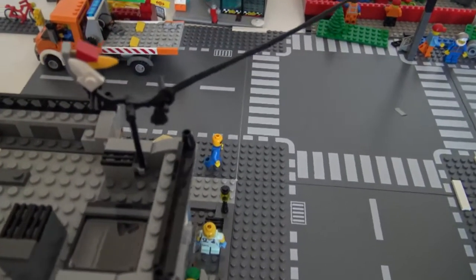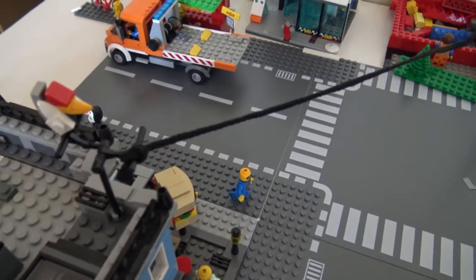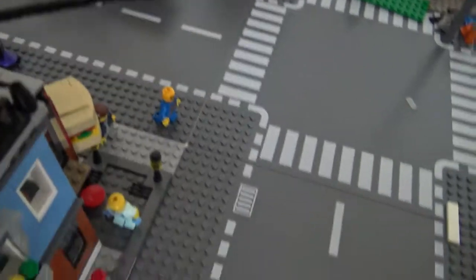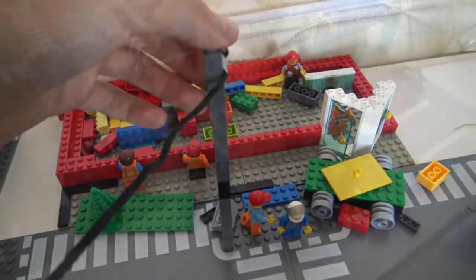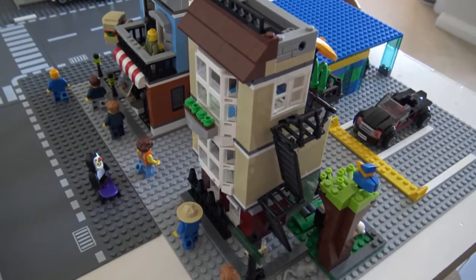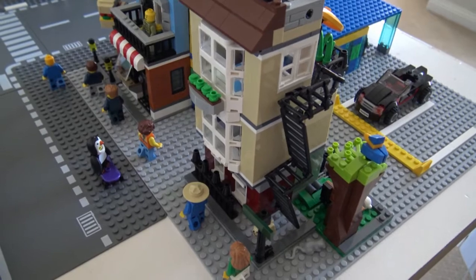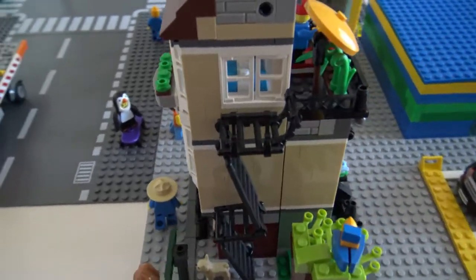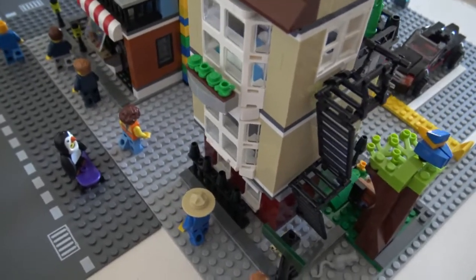And right over here is a power line. I decided this would be a unique idea to use — I've just got this rope and connected it to this pole right over there. And this right over here is the Lego Karela Park Street townhouse, in no way modified, except that I have decided to include it in this downtown area.